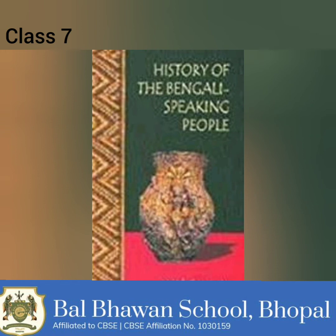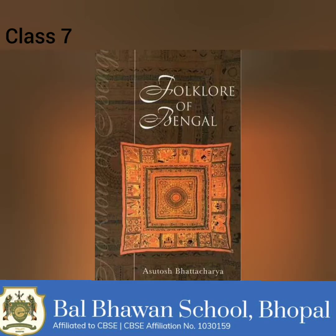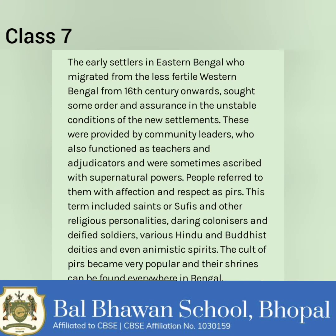Officials and functionaries received land and set up mosques that served as centres for religious transformation in these areas. The early settlers sought order and assurance in the unstable conditions of the new settlements. These were provided by community leaders who also functioned as teachers and adjudicators and were sometimes ascribed with supernatural powers. People referred to them with affection and respect as pirs. This term included saints or Sufis and other religious personalities, daring colonizers, defied soldiers, various Hindu and Buddhist deities, and even animistic spirits. The cult of pirs became very popular and their shrines can be found everywhere in Bengal.